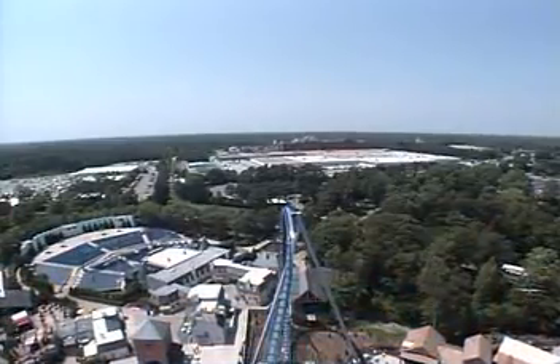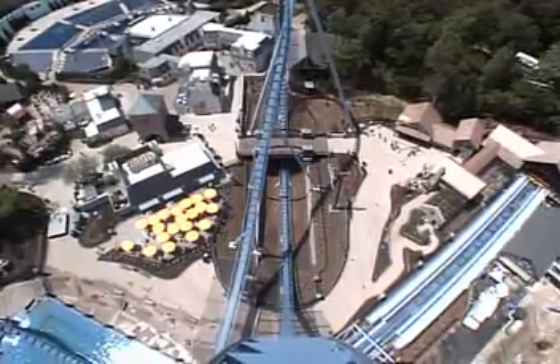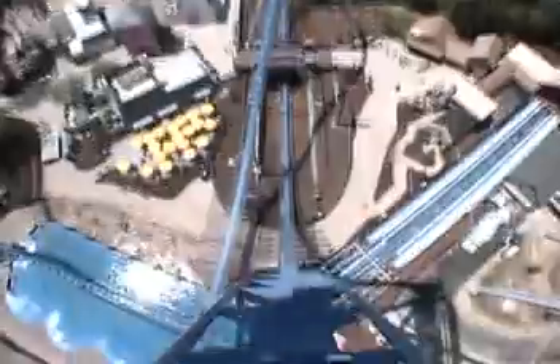We're going to tilt you out over the edge and you get about three to five seconds to just sit here and think about your pending doom. Here we go.